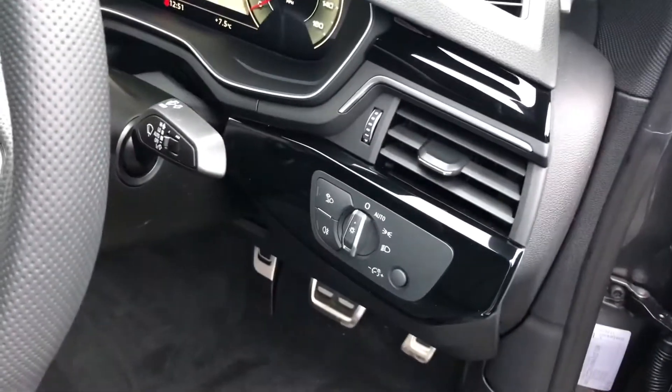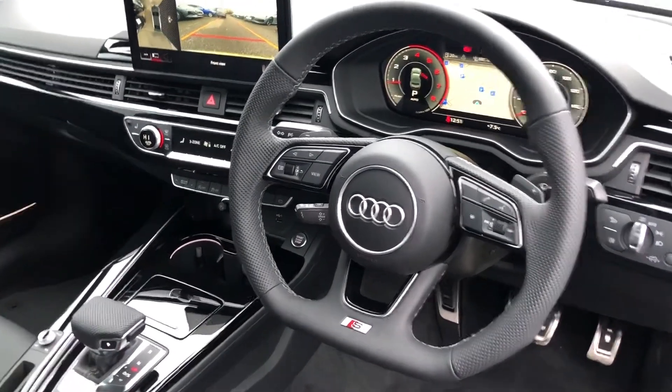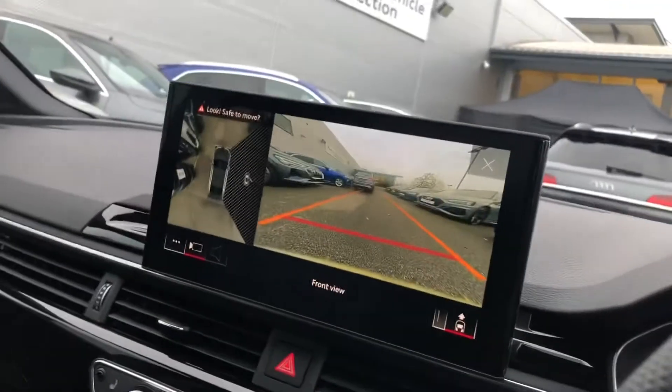Automatic headlights and wipers with the flat bottom multifunctional perforated S line leather steering wheel. Cruise control, Audi's revolutionary virtual cockpit display, and the touch screen MMI over here.